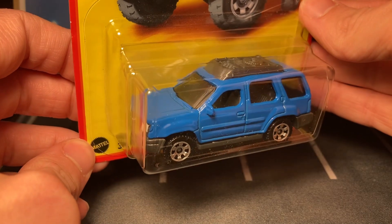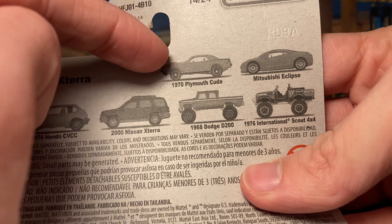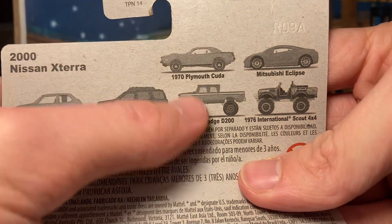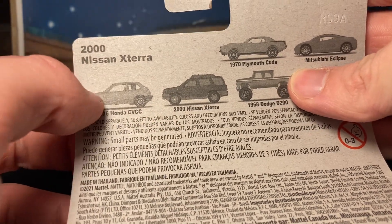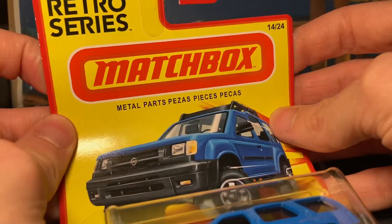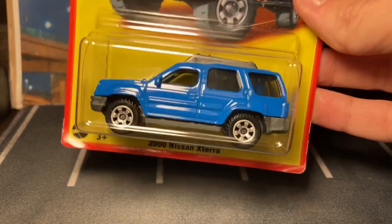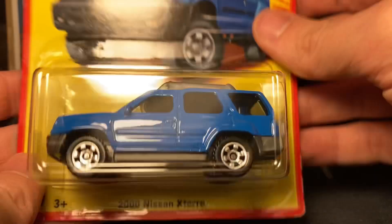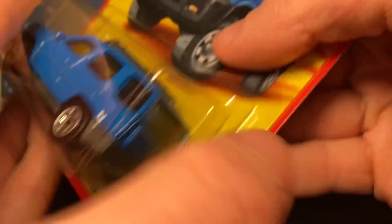We have some random matchbox here from the sets this year, which were kind of lackluster. I think that was an old release — the Kuda might have been new actually, the Mitsubishi, the International, and the Dodge were old releases. These three were new. I still need the Honda — if anybody has got it let me know. The Kuda I really don't like that casting, but the Xterra I love. I found this one at a second-hand shop where the guy buys and resells cars. I definitely did not pay store value — I think it was like three or four dollars, but I needed it and it's better than paying shipping on eBay.